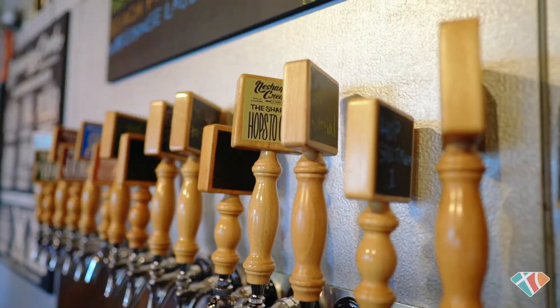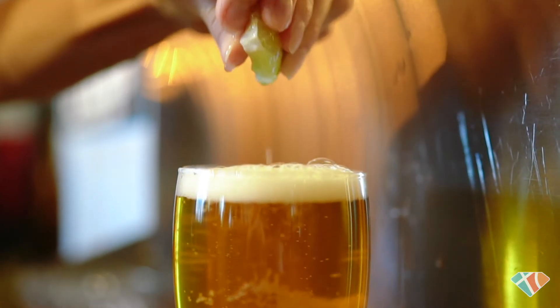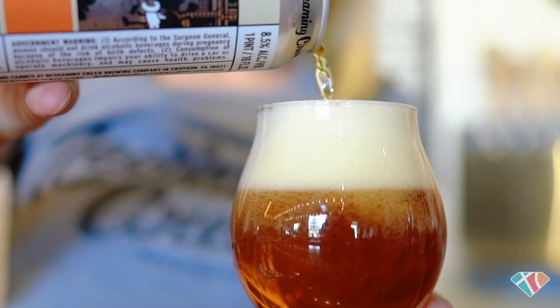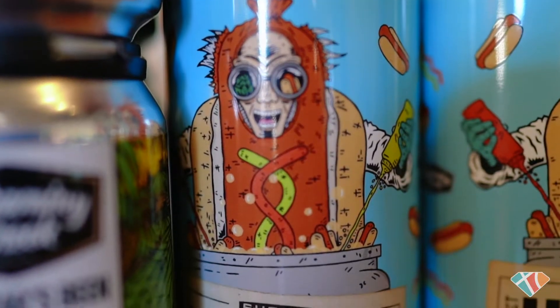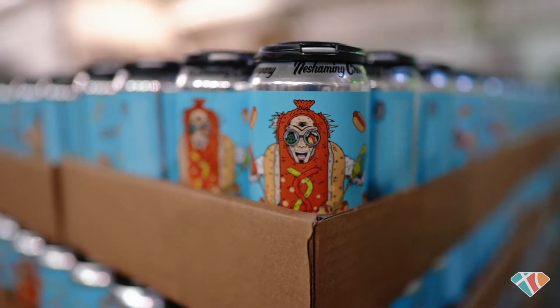We're not just going to make IPAs or pale ales — we make every type of style, especially focusing on German and lagering styles. This year, we recently did a collaboration with Sheets, in which we brewed beer with some hot dogs in the kettle. It doesn't taste like hot dogs and it's not meant to, but it is a beer that pairs well with hot dogs.